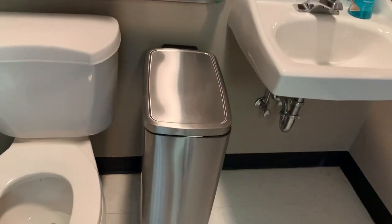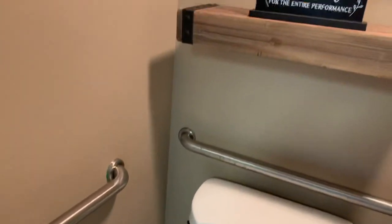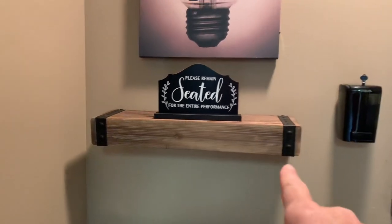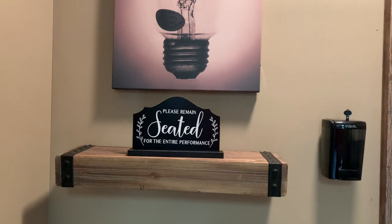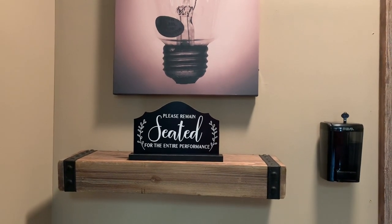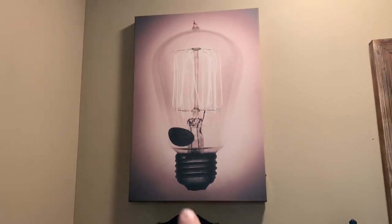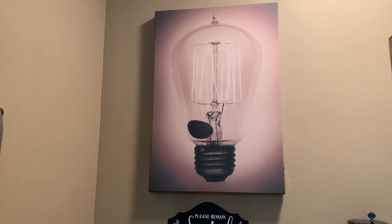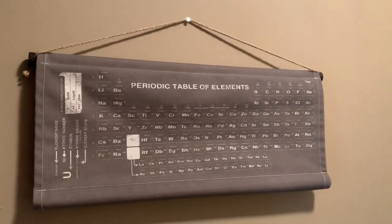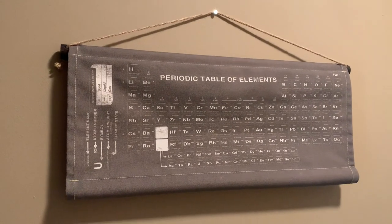This trash can was from Target for $55. And then I just put some extra TP and a toilet brush holder. This wooden shelf is from Hobby Lobby, I think for $35. My daughter Ashley found this sign — 'Please remain seated for the entire performance' — from Hobby Lobby for $10, which is so funny. And then I got this picture that actually lights up — you can turn the light bulb on and off. I think I got that for like $20 or $30. And then here's like a periodic table of elements — this kind of matches the other side — that was $20 from Hobby Lobby.